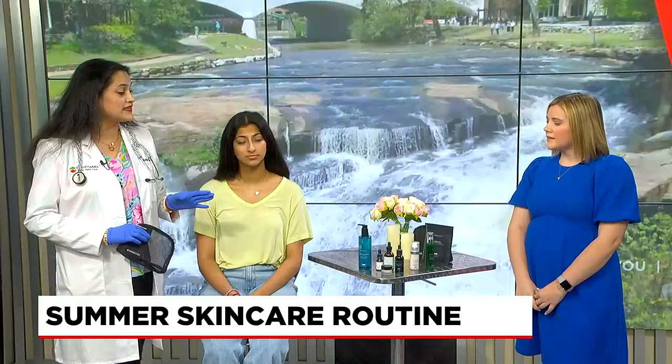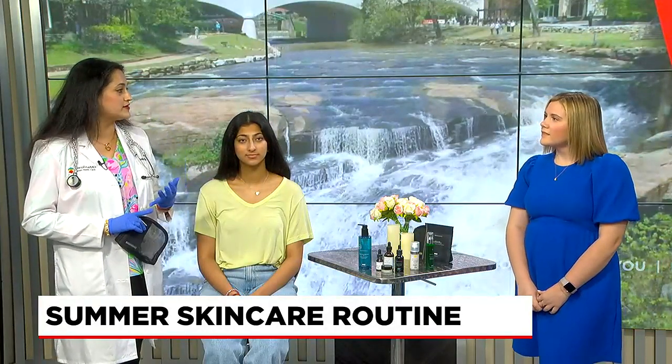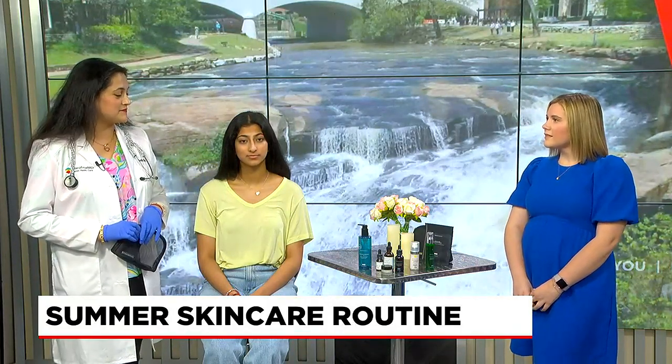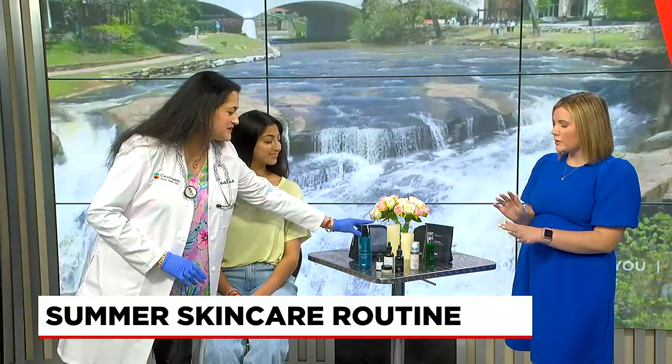And then last but not the least is spritzing your face with a nice refreshing blend of botanicals like cucumber, thyme, rosemary, and eucalyptus oil. I've got one of those that we can try. Now you're going to demonstrate a little bit, and I'm going to ask you a couple of questions while we do this.